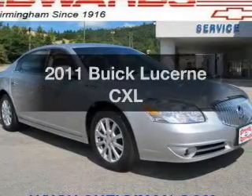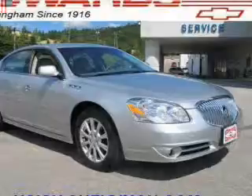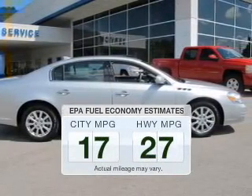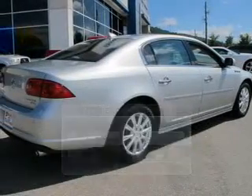Imagine yourself in this 2011 Buick Lucerne. Travel the roads in style and comfort in this great vehicle. Low emissions and the good fuel economy offered in this vehicle are important to you and to the environment.